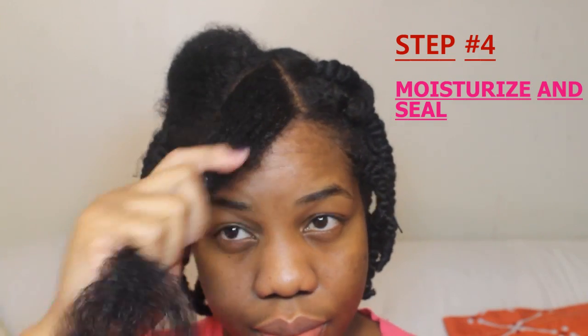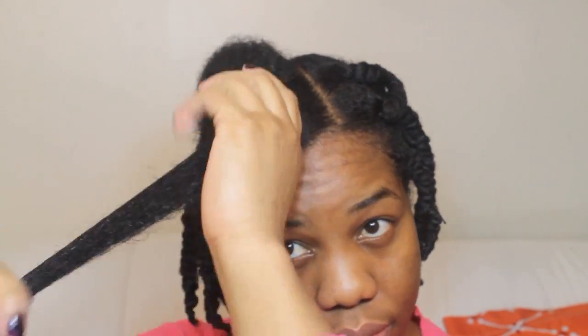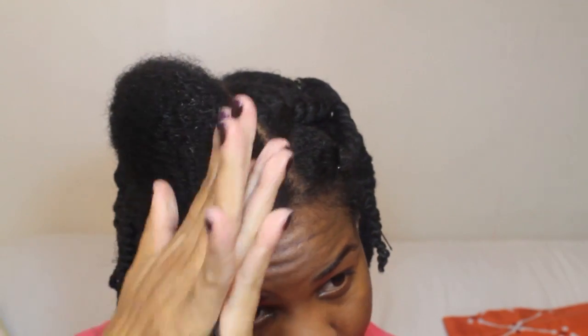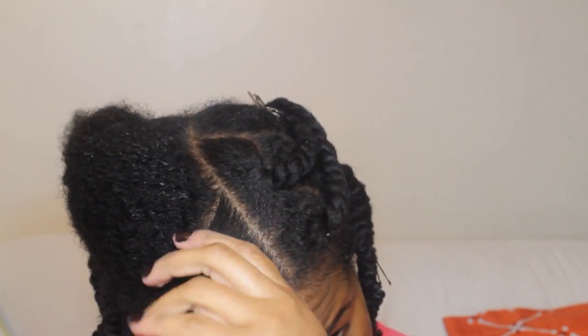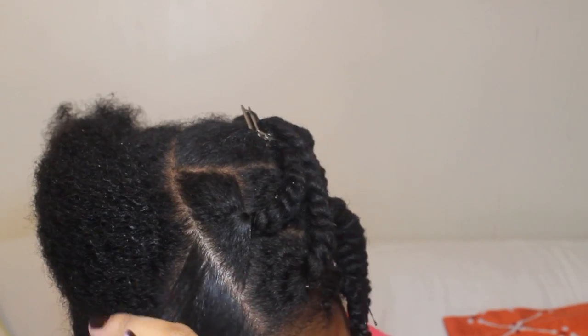Moving on to the fourth step: moisturizing and sealing. My favorite moisturizer is my Dear Body direct leave-in conditioner. It's a lightweight, weightless moisturizer — very creamy and does a great job at keeping my hair moisturized throughout the entire week. I take a small amount and massage it in from root to tip, mainly focusing on my ends.